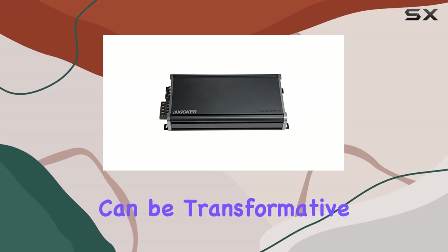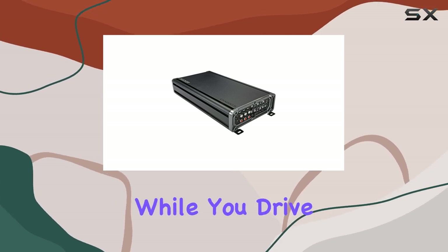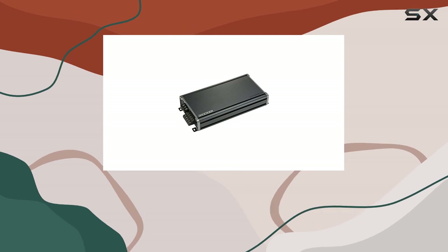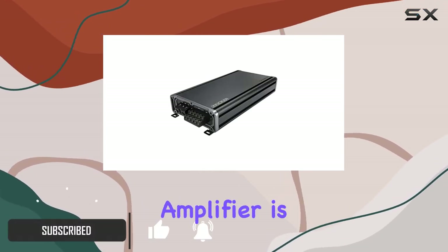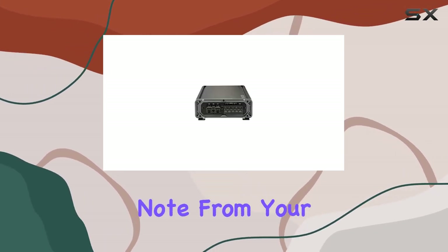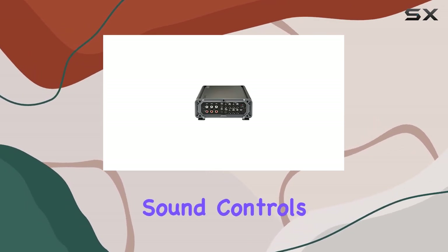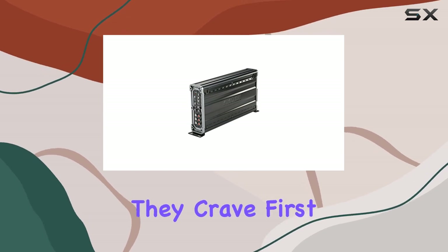Upgrading your car audio system can be transformative, offering a richer and more immersive listening experience while you drive. The KICKER 46CXA6605T CXA660 5-channel car amplifier is a prime example of engineering aimed to enhance every beat and note from your playlist. This unit combines robust power with intricate sound controls, allowing both audiophiles and casual listeners to achieve the sonic quality they crave.